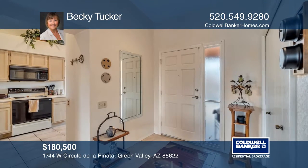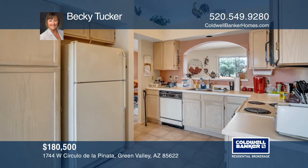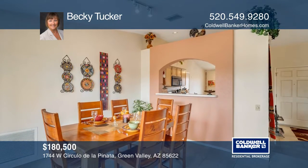This charming two-bedroom, two-bath, 1,290-square-foot home features tile and carpet flooring, vaulted ceilings, track lighting, and a well-appointed kitchen.